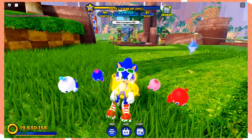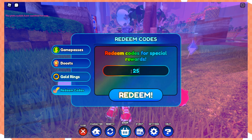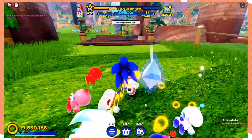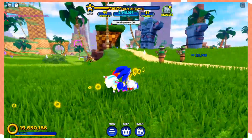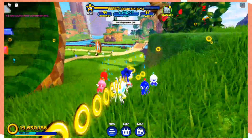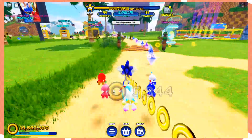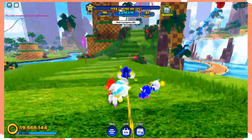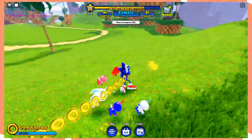The last secret code you can use is 'code25K' — capital K — and you get yourself a 30-minute magnet boost, which attracts all the gems and orbs close to you. It will be very useful for the Amy event, because the pink shards you collect to unlock Amy are actually attracted to you when you have the magnet boost.